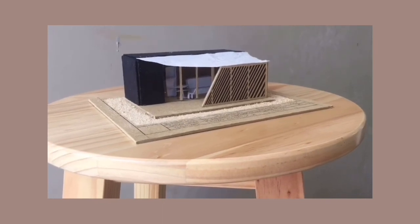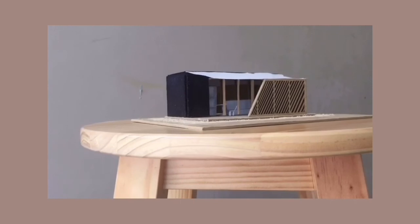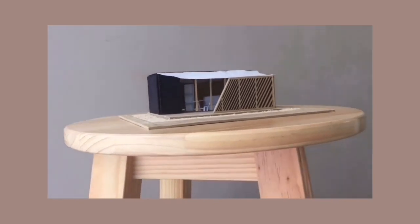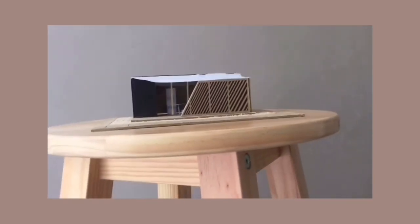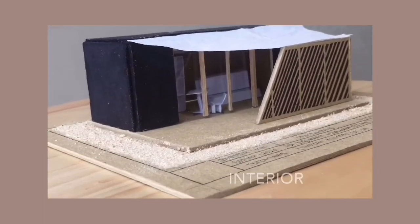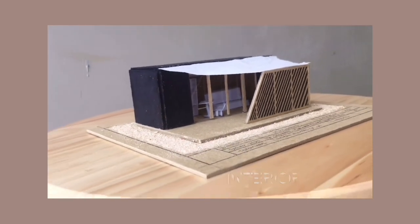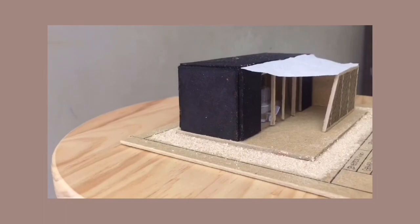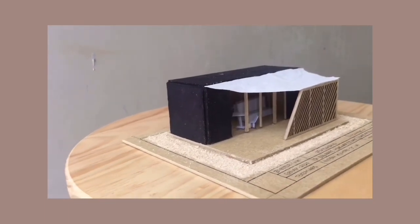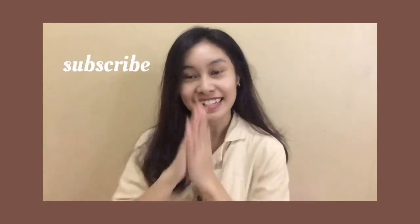Terima kasih telah menonton! Terima kasih telah subscribe. Comment, subscribe, and share to your friends. See you on the next video. Bye!